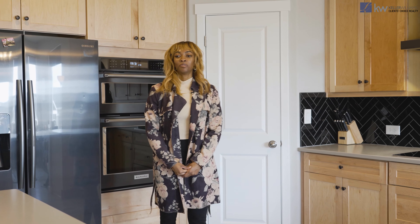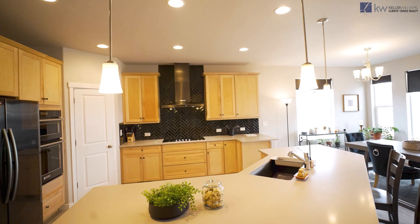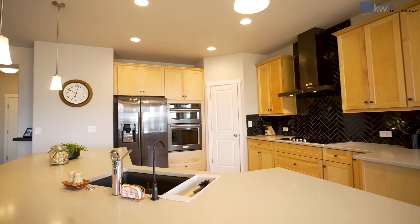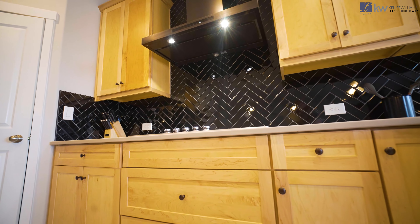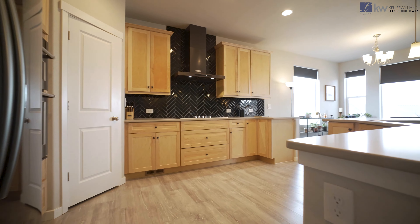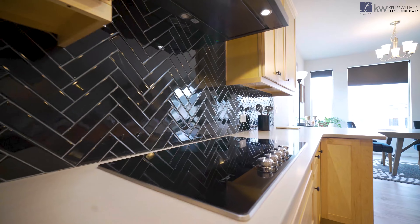In the kitchen, we have granite countertops, black stainless steel appliances, and a backsplash that goes all the way up to the ceiling. You can see how open the floor plan is, and that's emphasized by the large windows that bring in a ton of natural light.